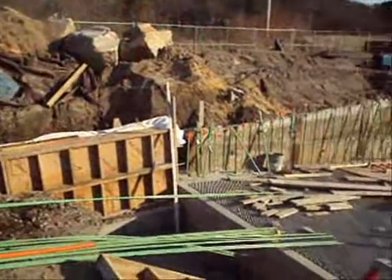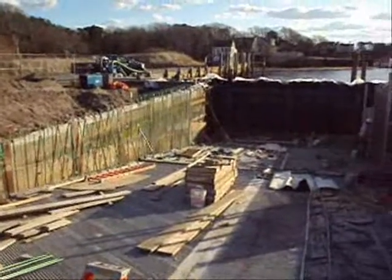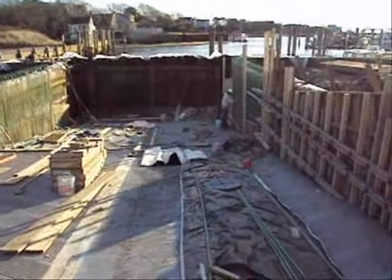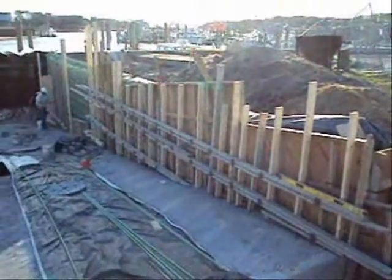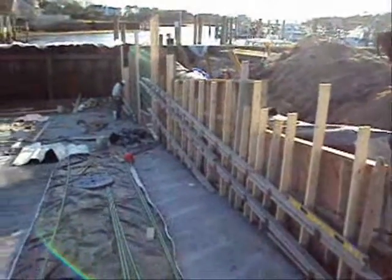Inside the ramp area at Sacmatucket Harbor, December the 12th today. The ramp is now poured. The workmen are in here putting in the side walls of the ramp. Some of the pouring is about to begin. And we're getting closer to getting it done.